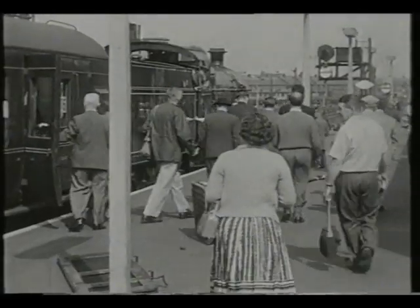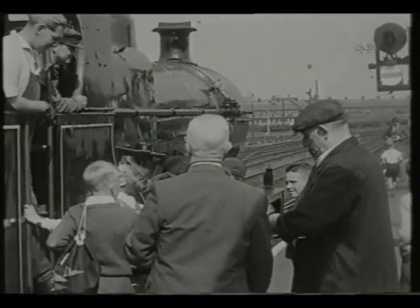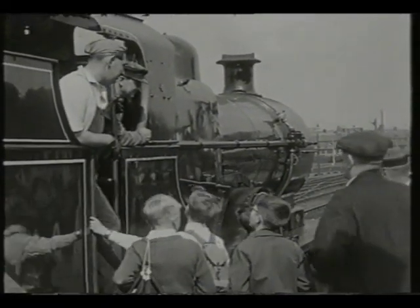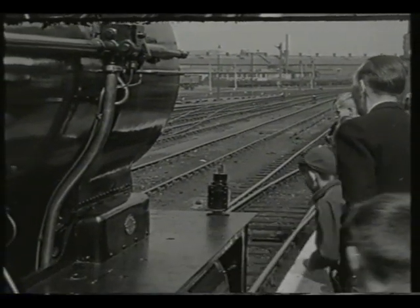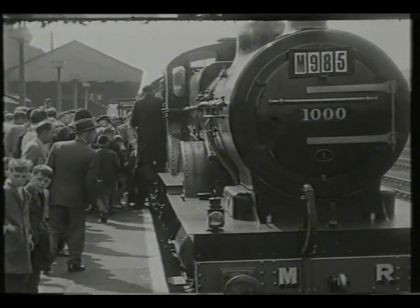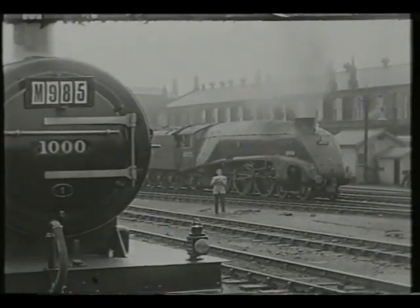The train's destination was York, where the locomotive was eventually to be housed at the National Railway Museum, which became the successor to Clapham. She was destined for a further spell of mainline working in the early 1980s, but is now retired again alongside the pride of York, the famous Mallard, which was still a mainline locomotive in 1959.